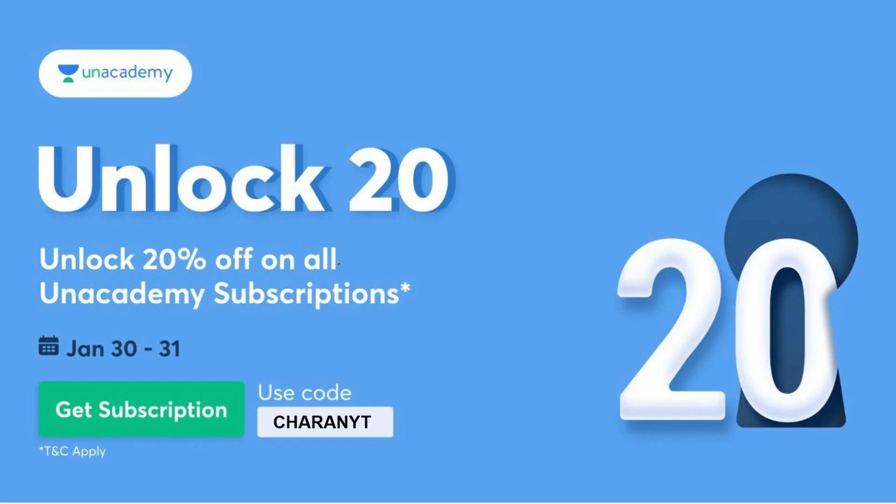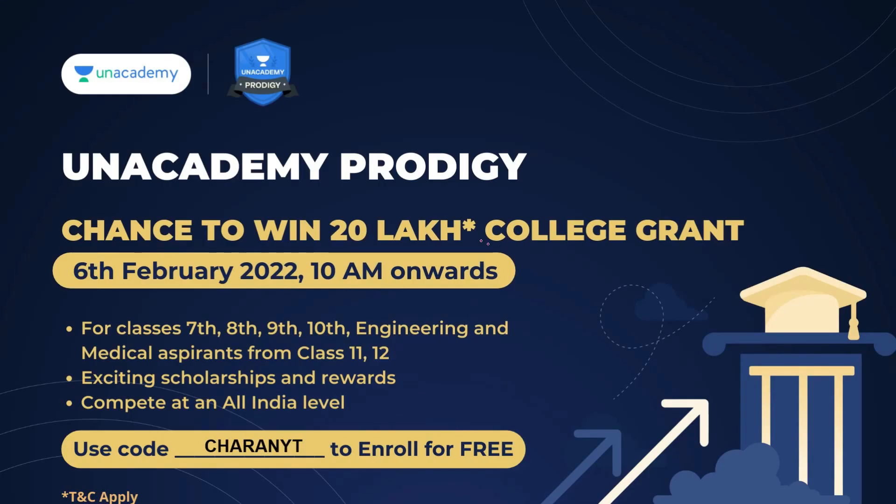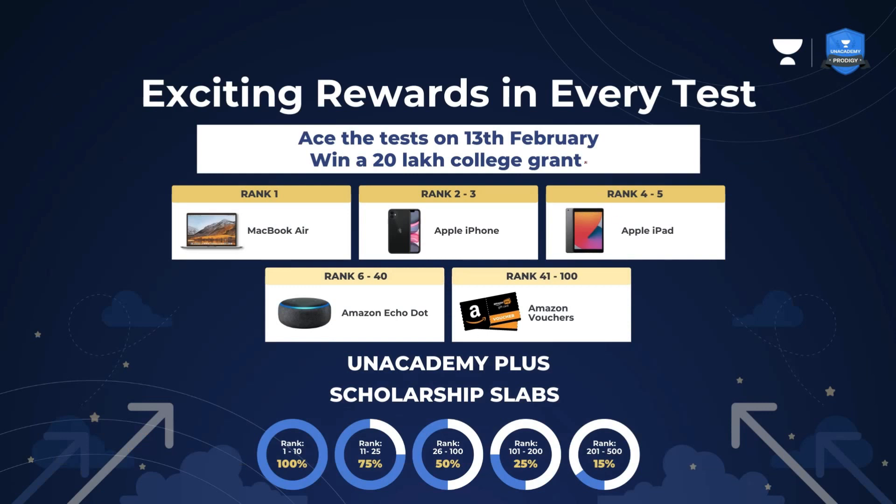20% off on all Unacademy subscriptions — it's a great offer from Unacademy only for today and tomorrow. If you want to use this opportunity, just use the links in the description and my code CHERENYT for 20% discount. Unacademy Prodigy: chance to win 20 lakh college grant on 6th February at 10 a.m., for classes 7th to 12th, with exit scholarships and rewards. Use the code CHERENYT and the link in the description to enroll for free.